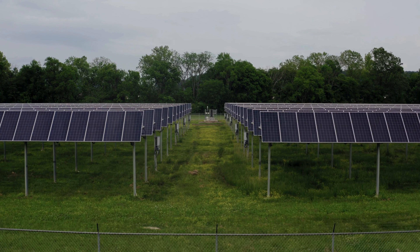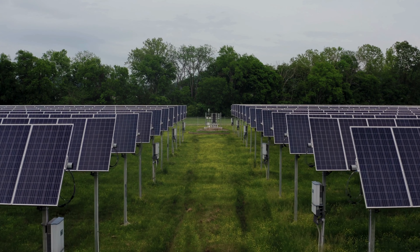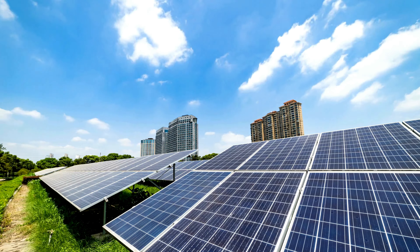Did you know that we can also harness the power of the Sun for our own use? That's right. With special devices called solar panels, we can capture sunlight and turn it into electricity to power our homes, schools, and even our cars.